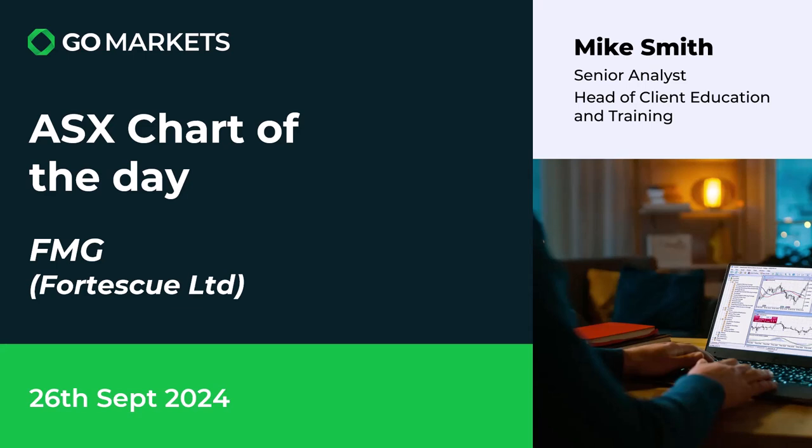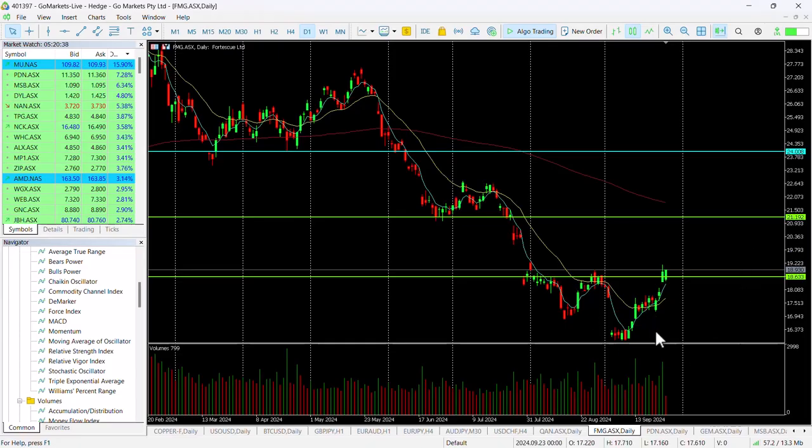The date is the 26th of September. Looking at the chart right now, you can see we've completed this reversal and we're retesting the key level here at 18.63. We actually closed above it yesterday on the back of strength across the materials sector, and it's pulling back today to retest that level.